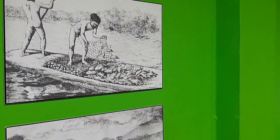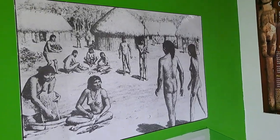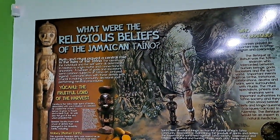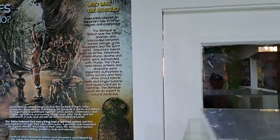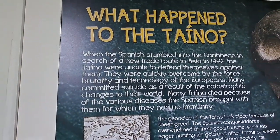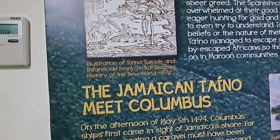We have a look at another section covering earthenwares, zennies, burial rituals, and afterlife.